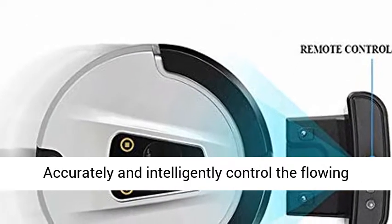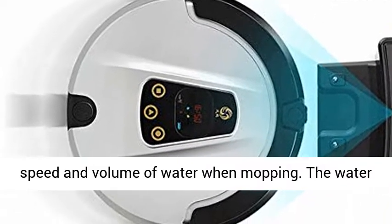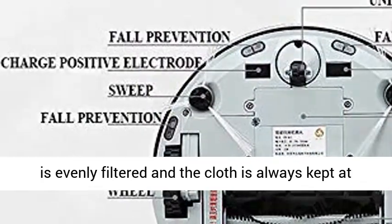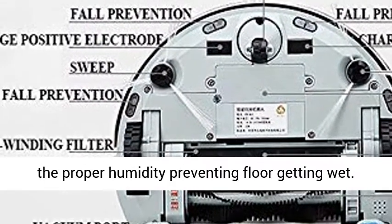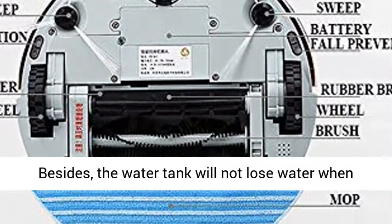The electric water tank accurately and intelligently controls the flowing speed and volume of water when mopping. The water is evenly distributed and the cloth is always kept at the proper humidity, preventing the floor from getting wet. The water tank will not lose water when charging.